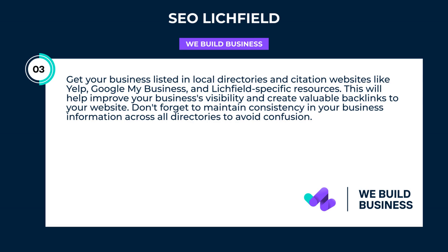Get your business listed in local directories and citation websites like Yelp, Google My Business, and Litchfield-specific resources. This will help improve your business's visibility and create valuable backlinks to your website. Don't forget to maintain consistency in your business information across all directories to avoid confusion.